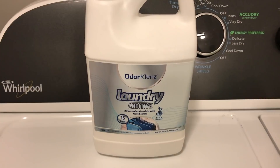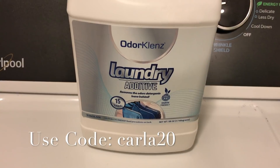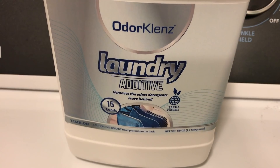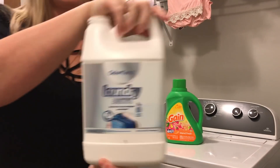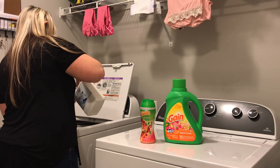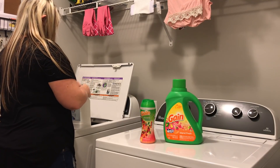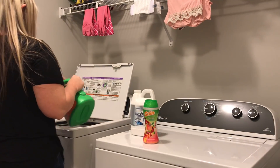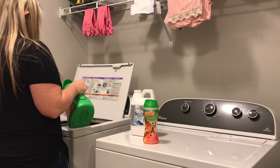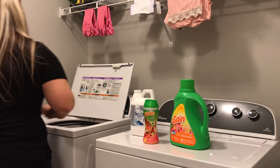I even have a coupon code for you guys for 20% off, so I will leave it in the description below. It has really helped me get rid of some of those odors. The OdorKlenz laundry additive is really easy to use — I just mix it in with my normal detergent and that's about it. It is earth friendly; everything it's made out of is earth friendly. The only difference is you may want to use warm water, as it does say that in the directions. I will leave all the information for this down below.